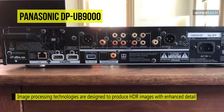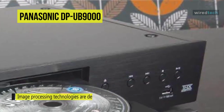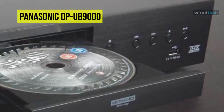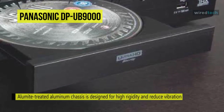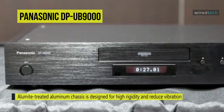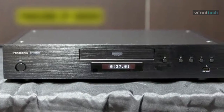Panasonic's image processing technologies are designed to produce HDR images with enhanced detail, applying mapping from one scene to the next to instantly adjust brightness levels for all your 4K HDR content. Its Illumi-treated aluminum chassis is designed for high rigidity and a low center of gravity to reduce vibration and improve sound quality. With THX certification, it can faithfully reproduce the colors and images that the film creator intended and provide lifelike surround sound.